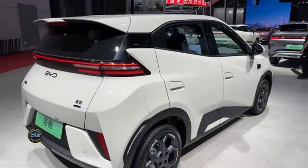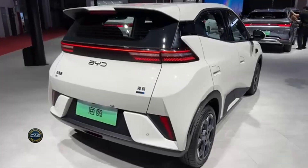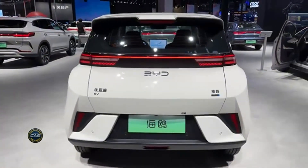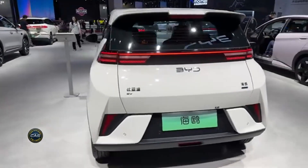BYD Seagull 2025 — small but mighty. Body style: compact electric hatchback. This little guy's your perfect city sidekick. New for 2025: better battery tech and smartphone NFC unlock. It's got a compact design, bold colors, and a minimalist interior that's super popular with younger drivers.